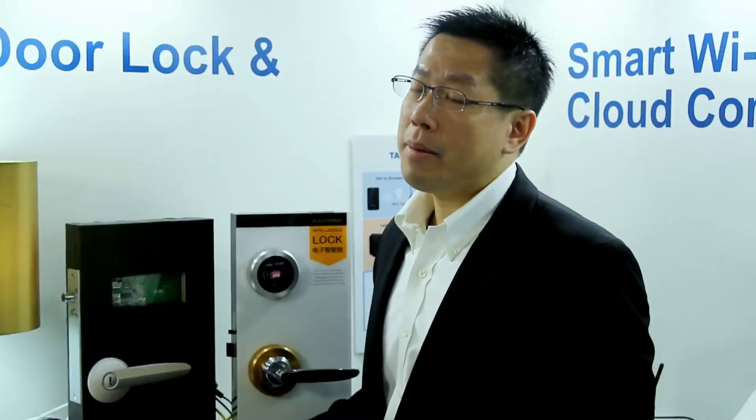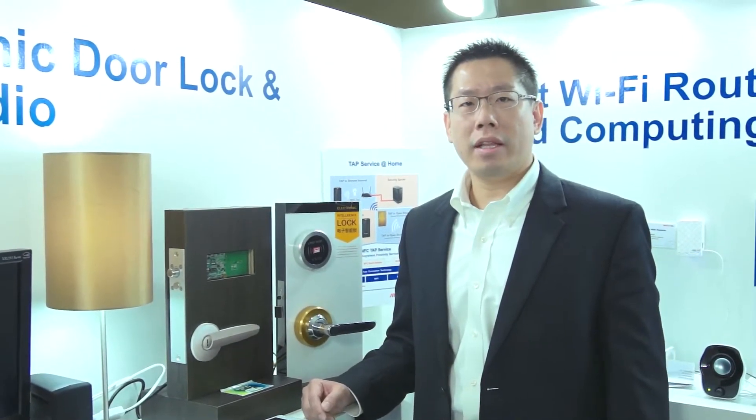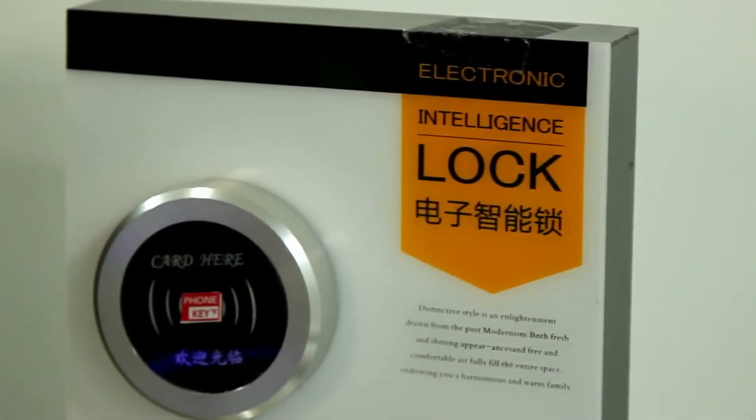Hello, welcome to Computex 2013. We're standing inside MediaTek's demo room. Here I'm going to demonstrate to you a new invention: NFC technology, and how we incorporate NFC technology with Wi-Fi networking into a home automation solution and cloud-based services.